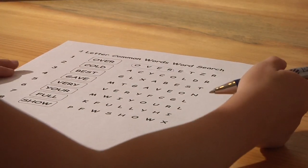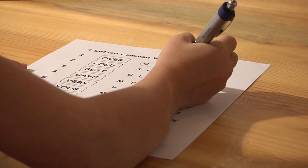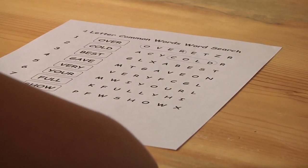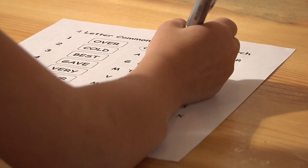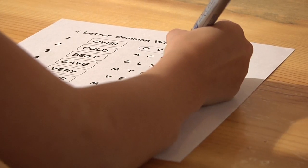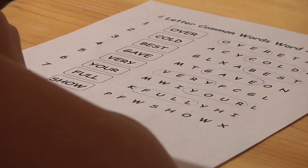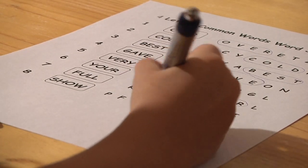Cold. I'm glad that it's not cold out anymore — it's summer. See if you can find it. Excellent. What's the next word — number three? Best. I think it's best that you circle the right letters. Good job. What's this word? Show. Do I need to show you where the word is? No — show it to me. Good job.